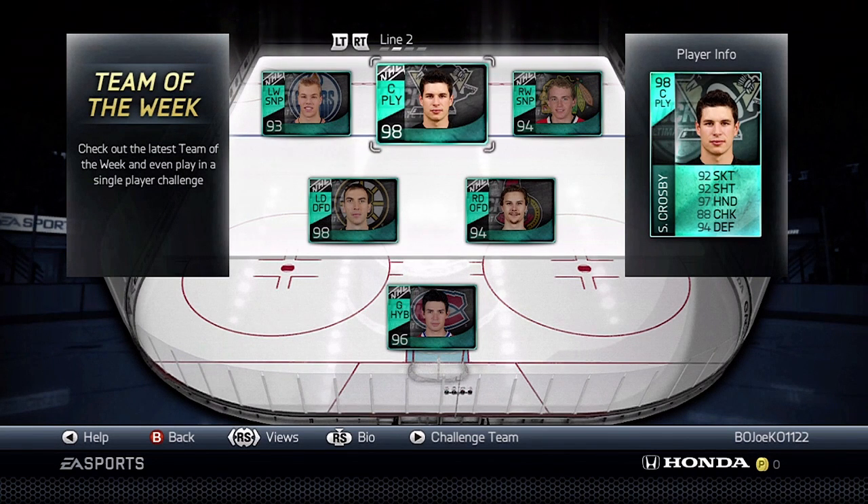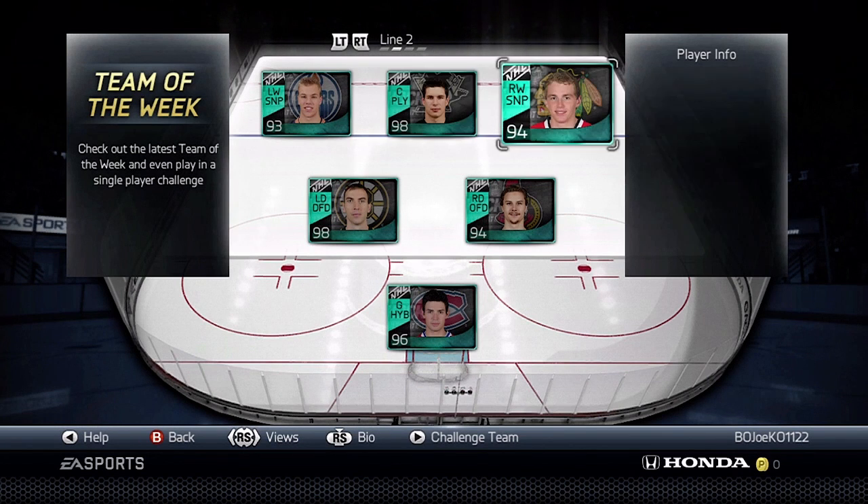Sidney Crosby, with stats of 92, 92, 97, 88, and 94 for a 98 overall. Sidney Crosby.